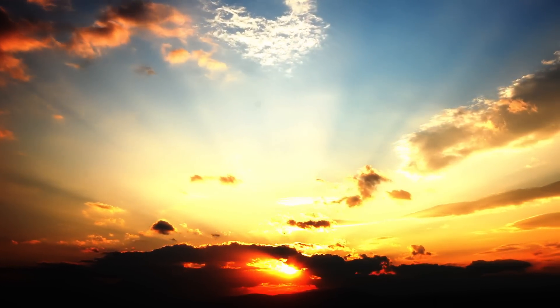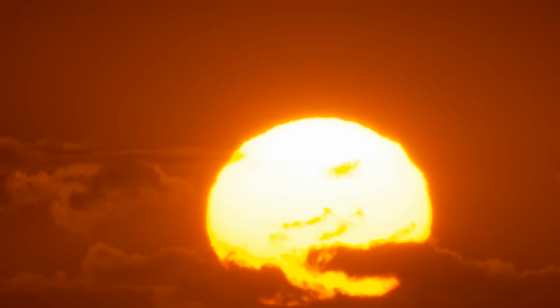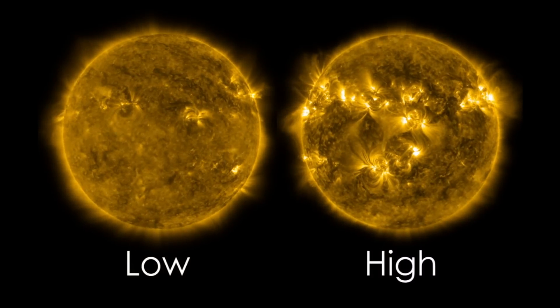This whole process happens over a time scale of roughly 11 years. We call this the solar cycle. The solar cycle goes from being very weak with low activity, up to high activity, then back down to low activity.